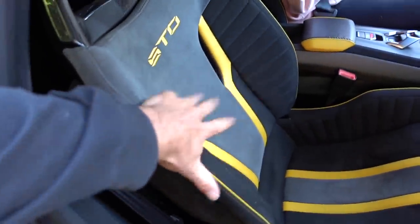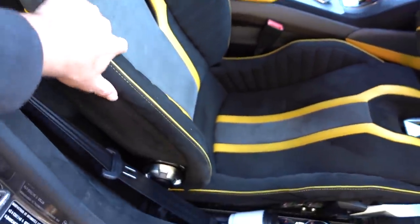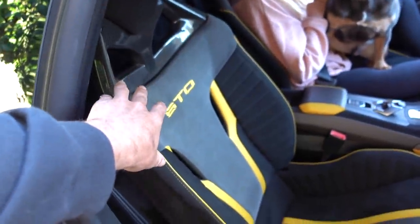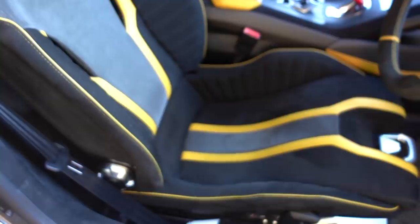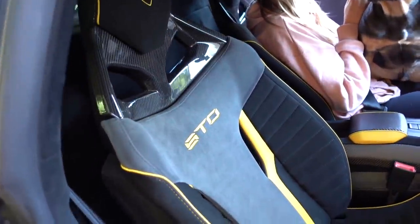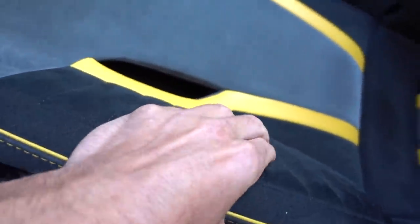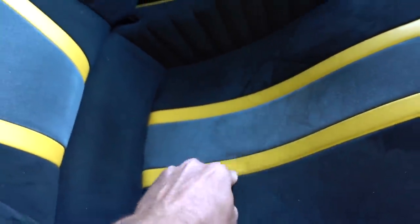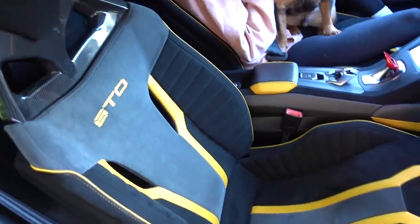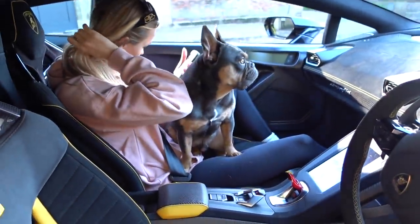This STO has not got the horrible fixed carbon buckets that I had in my SV and that you could spec in the Performante. This has actually got the lovely new folding buckets that Lamborghini brought out with the Evo generation — the same seats as I had in my Evo rear-wheel drive, which I sold and shouldn't have. The padding on them is actually pretty decent. These are good seats, and you need better seats — this car would be undriveable with the fixed buckets, which we'll get into when we drive around, because the ride is not particularly pleasant.